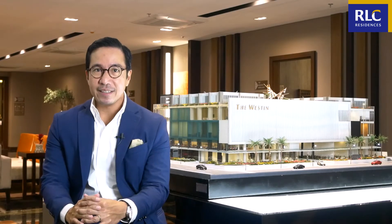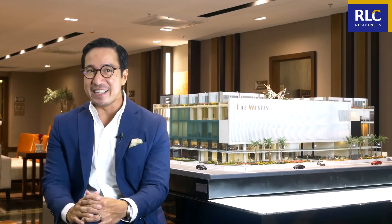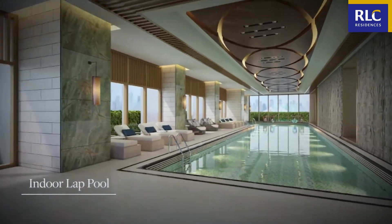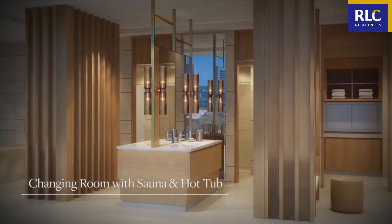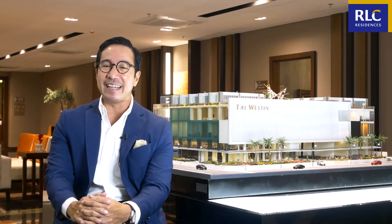Finally, the fourth floor is dedicated to all you fitness buffs, or fitness buffs to be. An incredible indoor lap pool, a kiddie pool, fitness centers, a move studio, and even a sauna can be found here. Exercise to your heart's content at the Haven's fourth floor, which features only the best in equipment and designs.